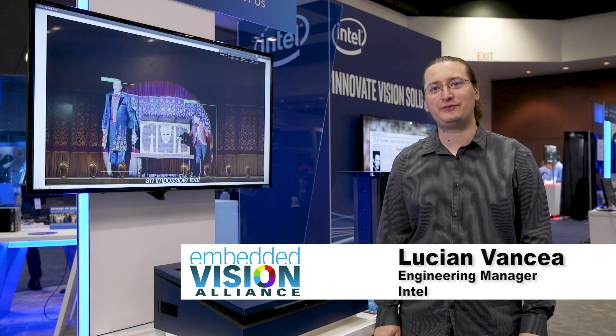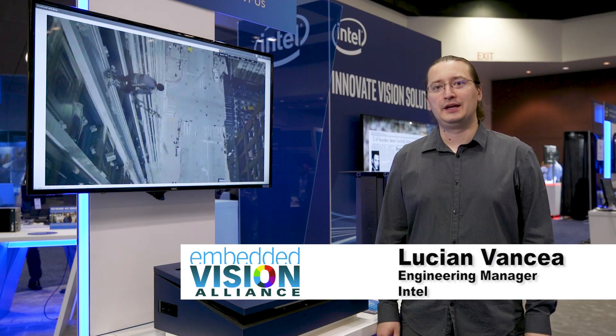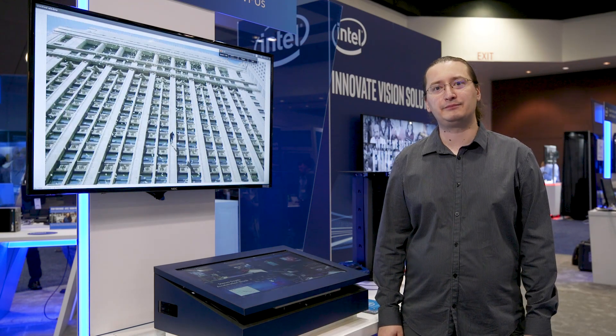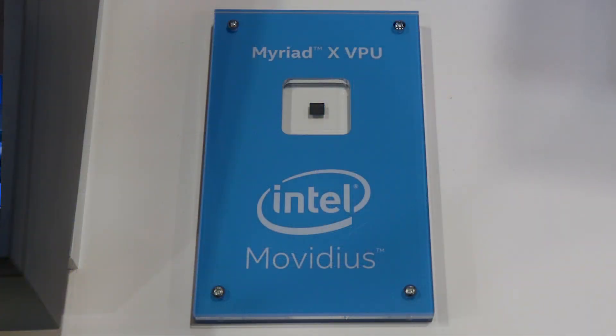Hi, my name is Lucian Vansha. I'm from Intel Movidius. Today I'm going to show you two demos using our latest MyriadX processor, or VPU as we call it.